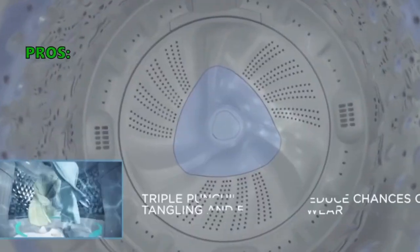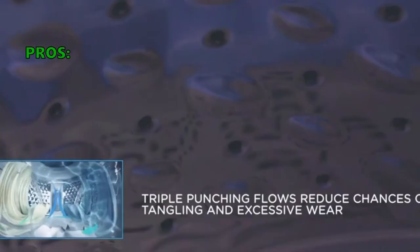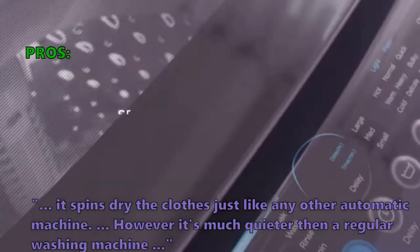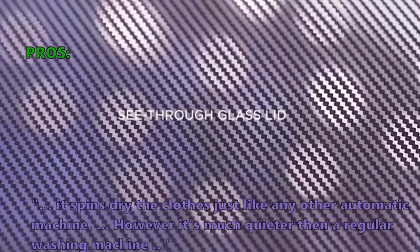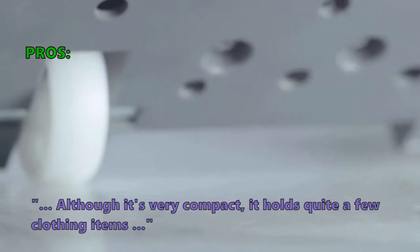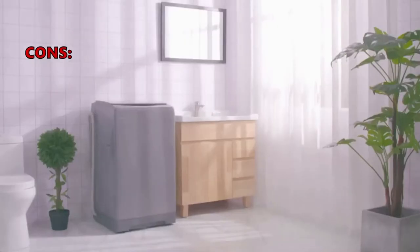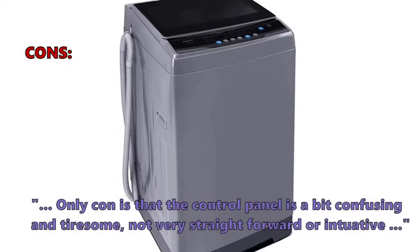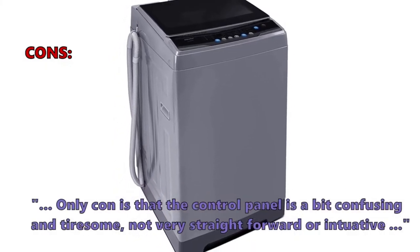Here is what customers love about the Comfy fully automatic compact washer: 'It spins dry the clothes just like any other automatic machine, however it's much quieter than a regular washing machine. Although it's very compact, it holds quite a few clothing items.' The most common negative review: 'The only con is that the control panel is a bit confusing and tiresome, not very straightforward or intuitive.'